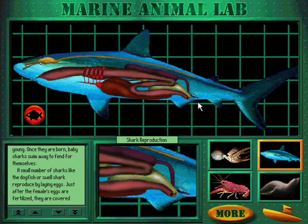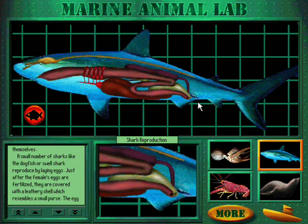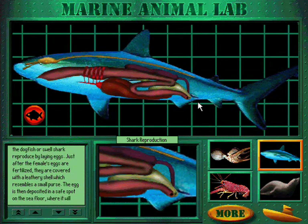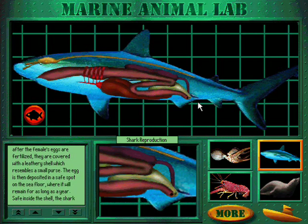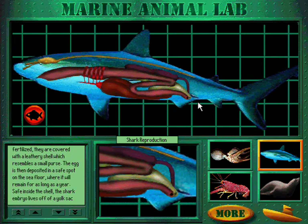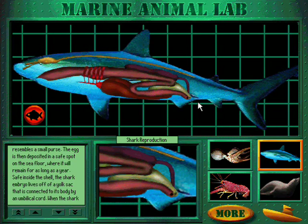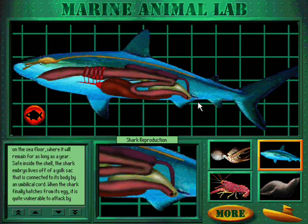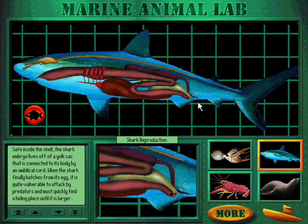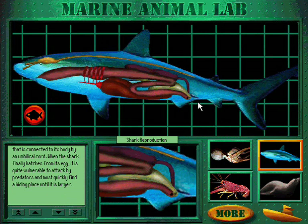A small number of sharks, like the dogfish or swell shark, reproduce by laying eggs. Just after the female's eggs are fertilized, they are covered with a leathery shell which resembles a small purse. The egg is then deposited in a safe spot on the sea floor, where it will remain for as long as a year. Safe inside the shell, the shark embryo lives off a yolk sac connected to its body by an umbilical cord. When the shark finally hatches from its egg, it is quite vulnerable to attack by predators, and must quickly find a hiding place until it is larger.